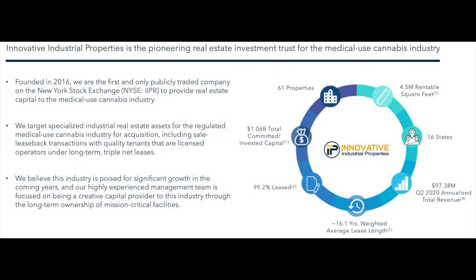From a price performance standpoint, they received $97.38 million from Q2 2020 as total revenue. They also currently have just above one billion dollars tied up in invested capital, which is a driving factor for that revenue coming in and should help them build their business for years to come.